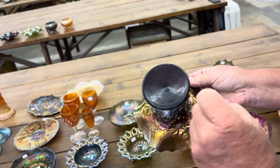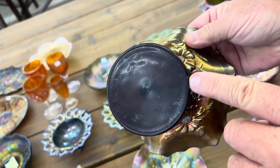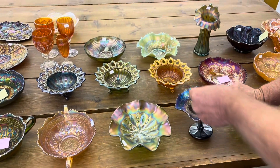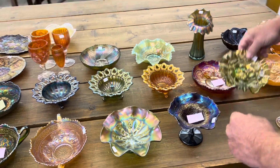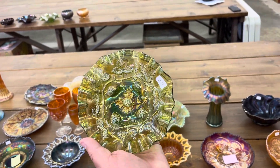And there is a little bitty spot right there — see it? Millersburg Blackberry Wreath Sauce, three-in-one edge in green, and it's radium.